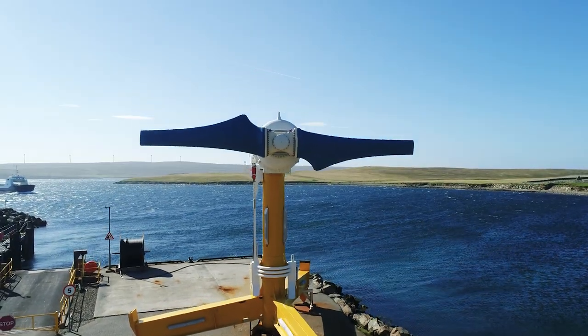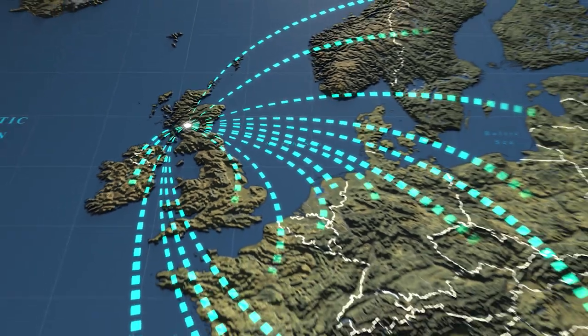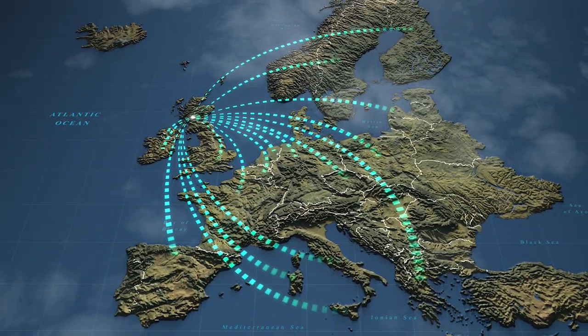Demonstrating the economic case for tidal energy, the project has also created a 100% European supply chain, with more than half of its content delivered by businesses in Scotland.